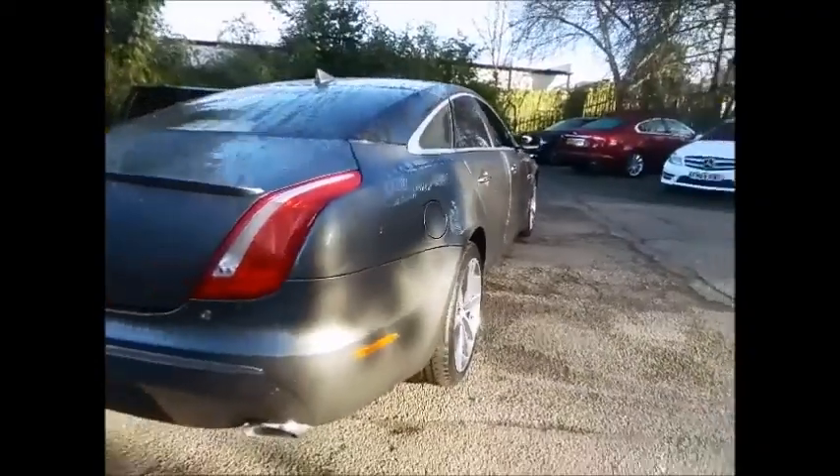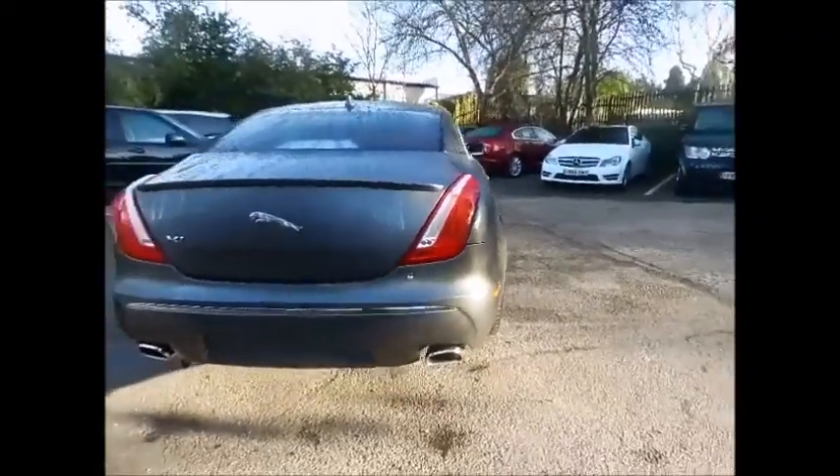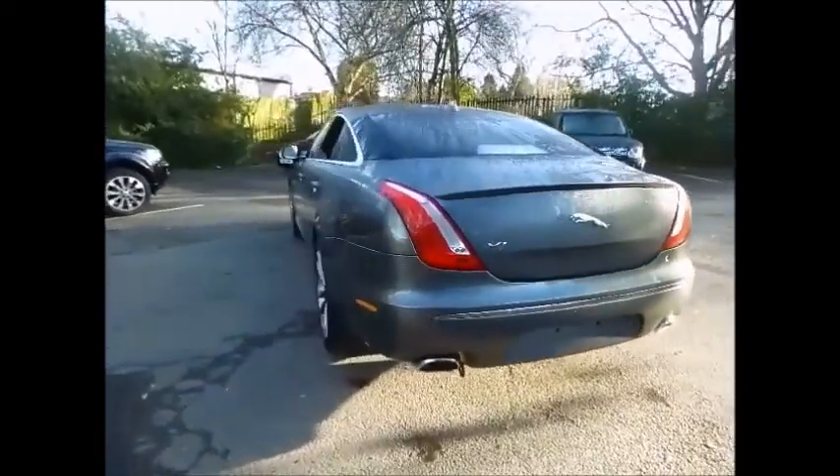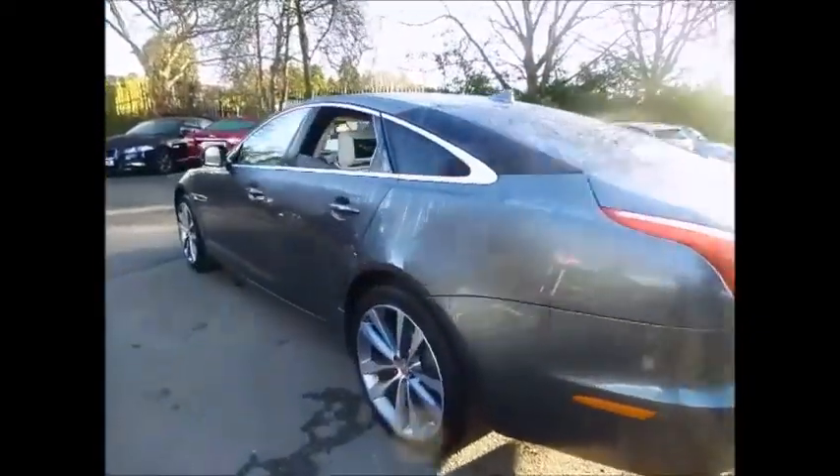Not only will it benefit from the Jaguar warranty and roadside assistance, but the vehicle will be put through an extensive 165 multi-point inspection making sure your approved used vehicle is in optimum condition ready for you to drive away.